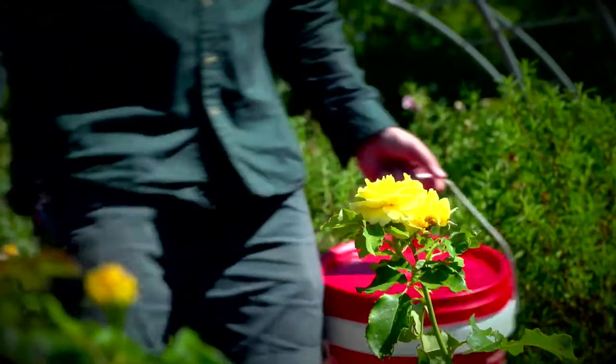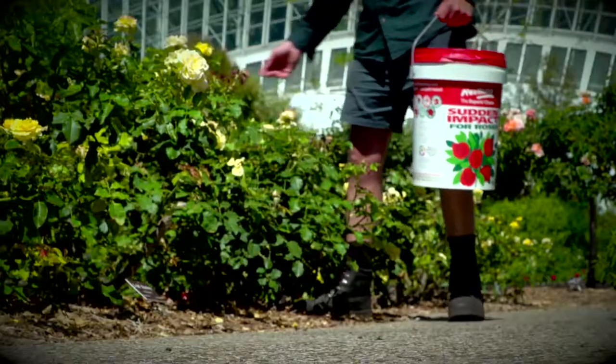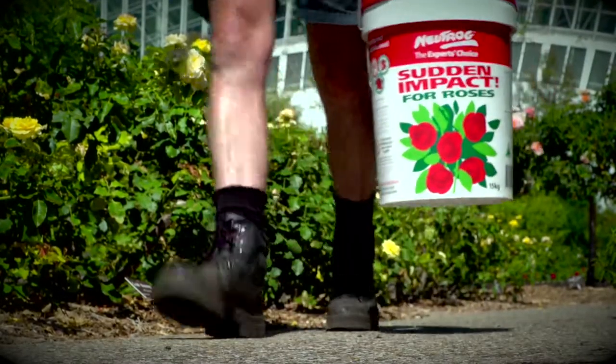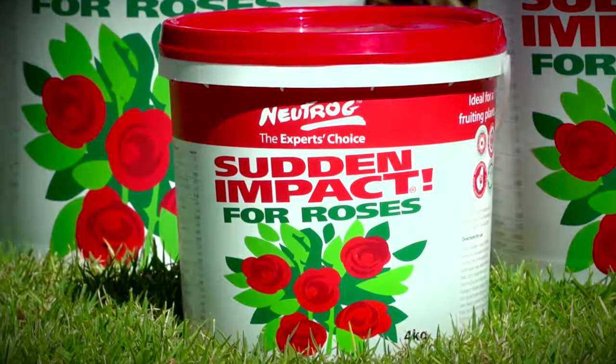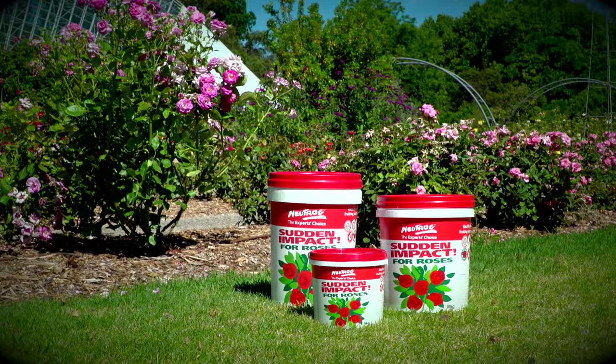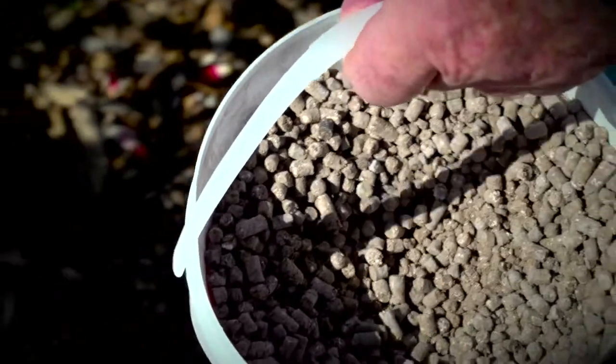We've been using Sudden Impact here pretty much since it came on the market. It's an organic base, which we try to be as organic as we can here at the Botanic Gardens. We have a focus on reducing our amount of chemicals, pesticides, herbicides. It is just a great product — it does what it does. It's got the right range of nutrients that roses need. Just a nice, easy product in a bucket that we pull the lid off and start feeding.